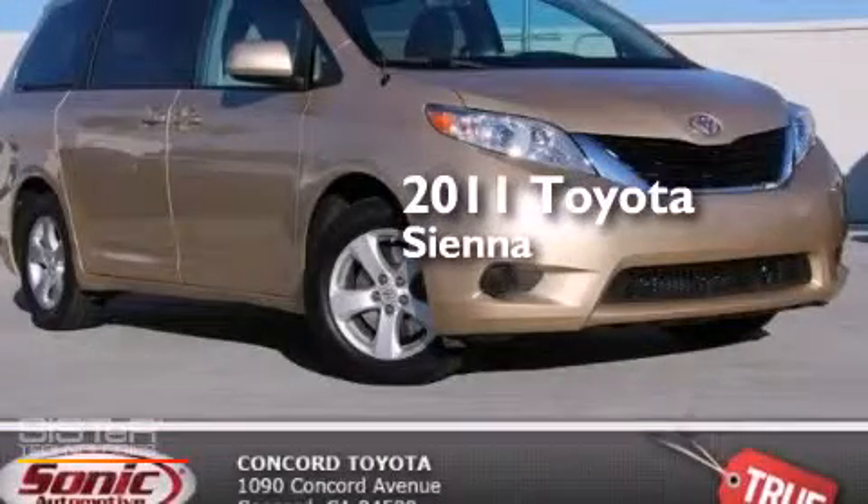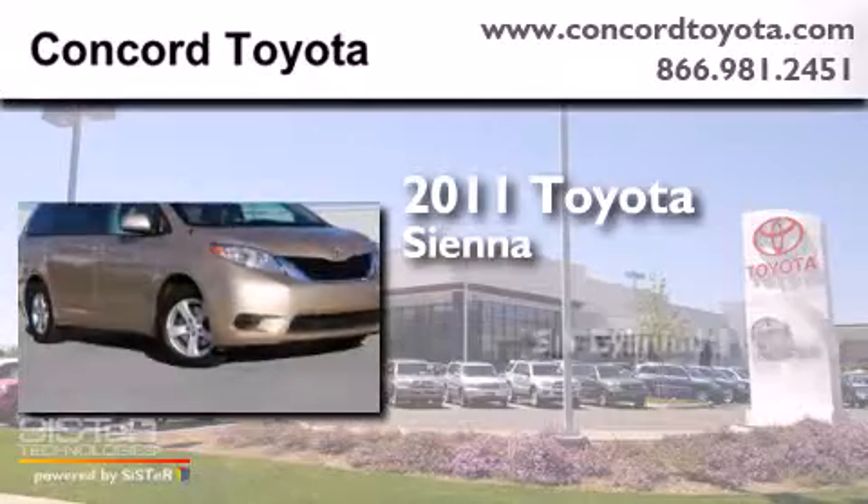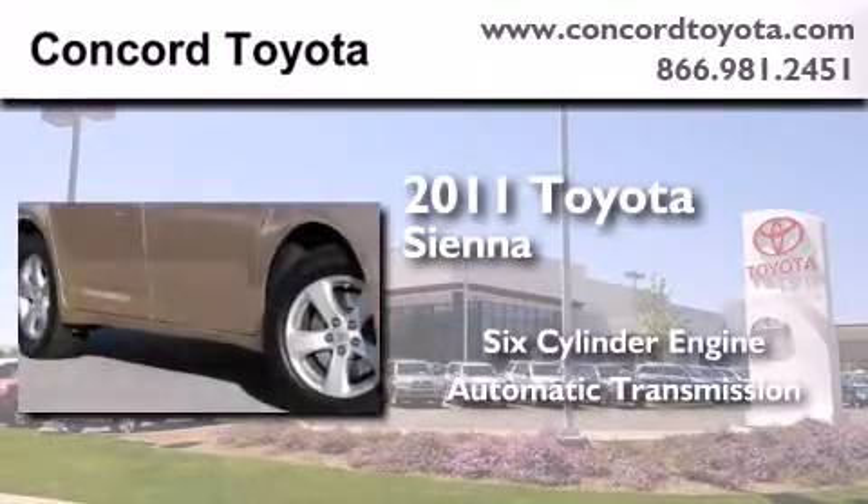This is a certified pre-owned 2011 Toyota Sienna. It has a six cylinder engine, an automatic transmission, and a clean non-smoker interior.